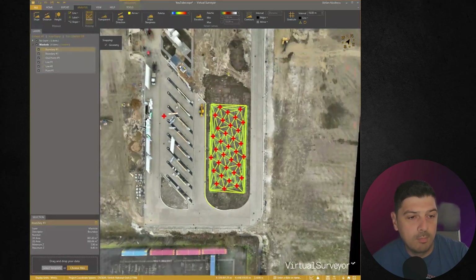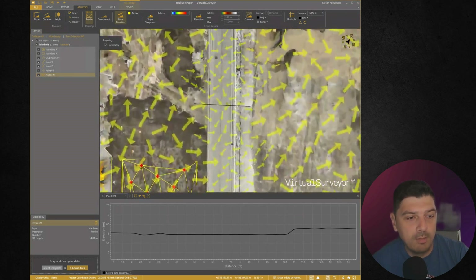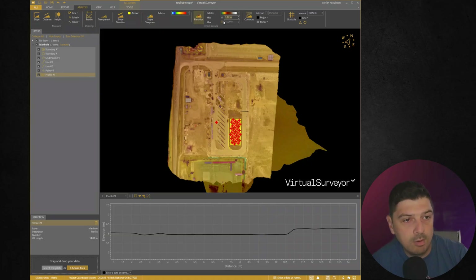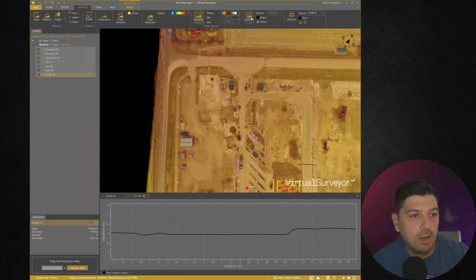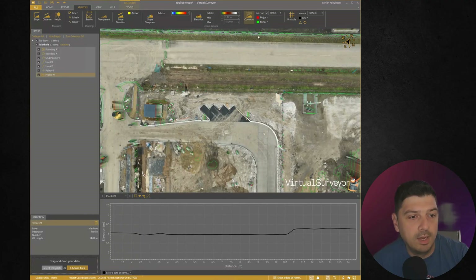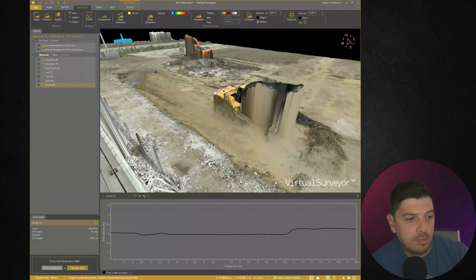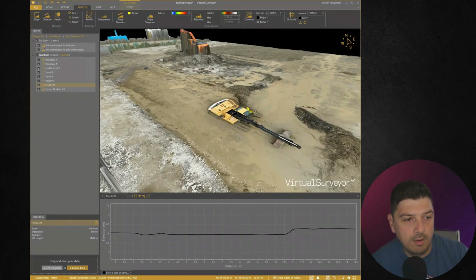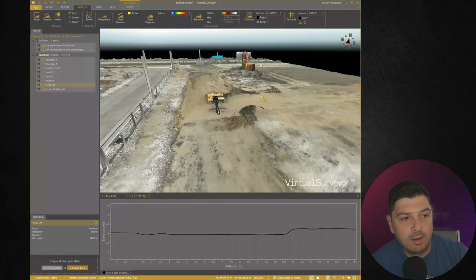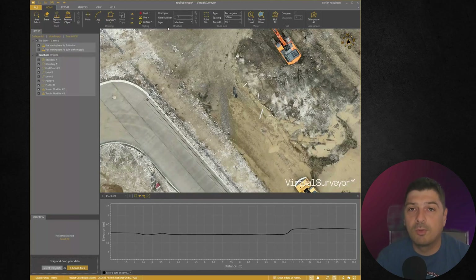In the Analysis tab, you can run a profile — for example along the road — right-click to finish, and it shows at the bottom. You can view slope direction, which shows where water flows, and an elevation map where you set minimum and maximum values displayed as a colour palette. You can also display contours at a chosen interval — say one meter — and pick your colours. Additionally, you can eliminate artificial objects: for example, I select an excavator in the 3D view, press flatten, and it's removed. Before and after — you can eliminate artificial objects from your surface model.